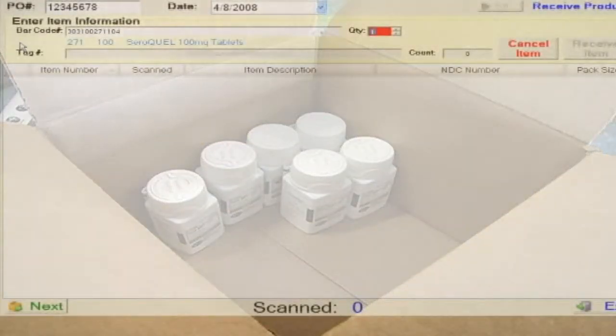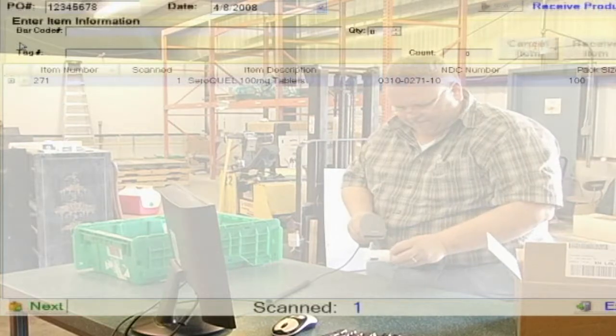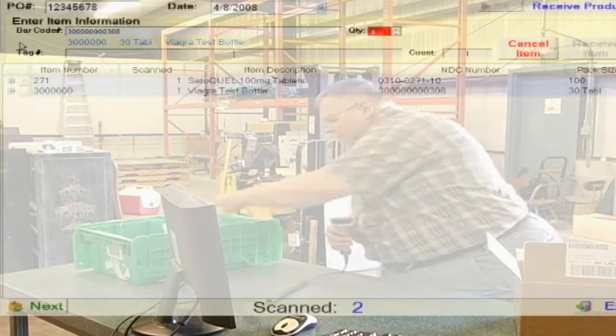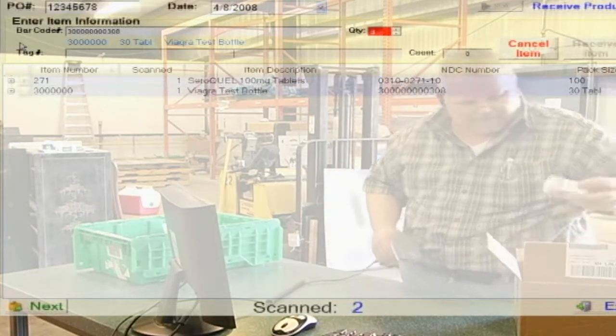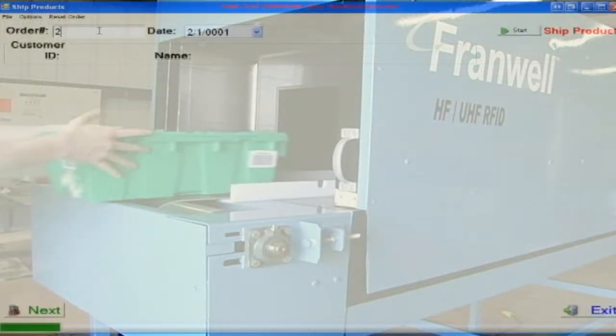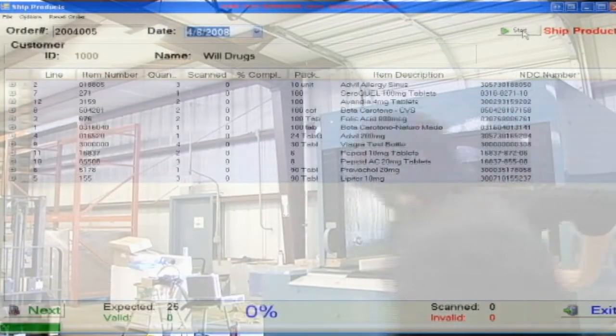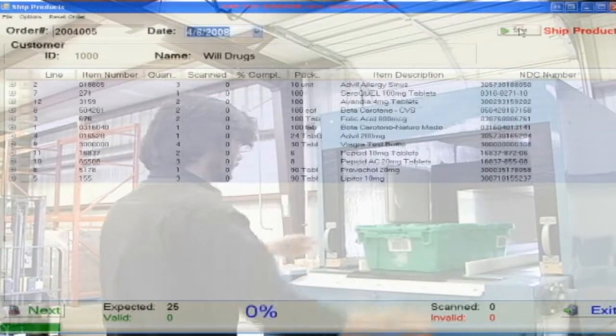Let's look at the current process of shipping of product. As you can see, checking each item with the barcode method is very time-consuming. The same process on the conveyor takes mere seconds. We see the product being automatically verified and checked for accuracy, with the added benefit of item serialization.